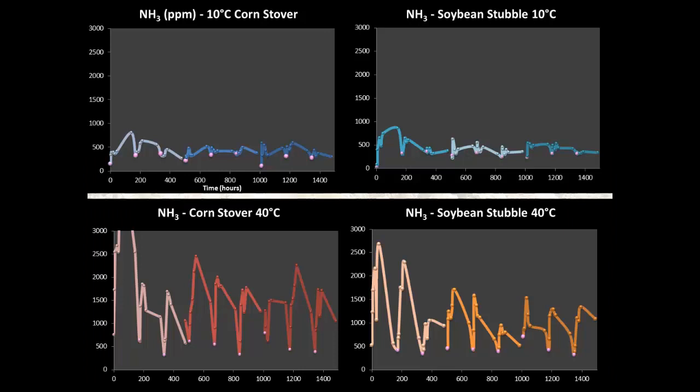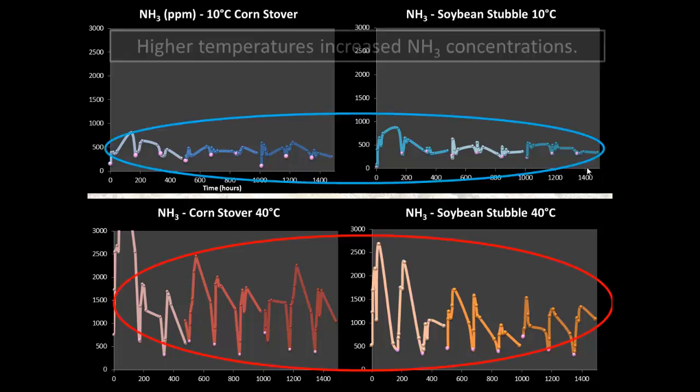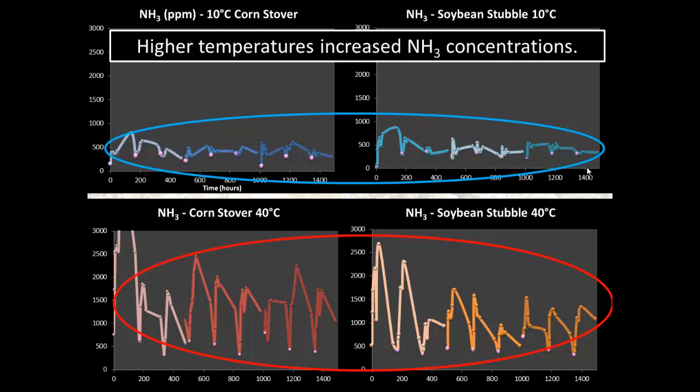Here I'll talk about the significant results. Starting with ammonia gas concentrations — on top you can see measurements for the cold chambers, with concentration in parts per million on the Y-axis and time over three weeks on the X-axis. Different colors show the different bed pack ages: baby, junior, and senior. Left graphs are for corn stover, right for soybean stubble. Bottom graphs show the hot chambers at 40°C. The first thing that stands out is that gas concentrations significantly increased with temperature. With corn stover, concentrations were approximately three-fold higher than for the cold chambers, while soybean stubble showed about a two-fold increase.